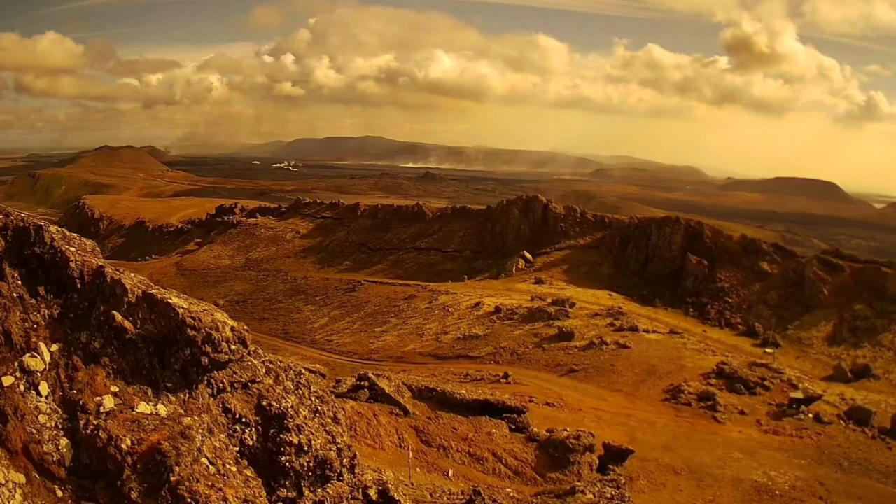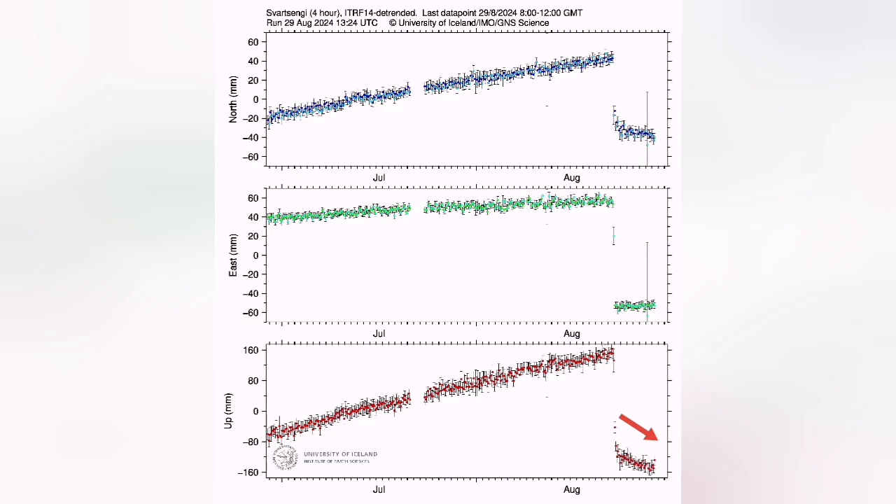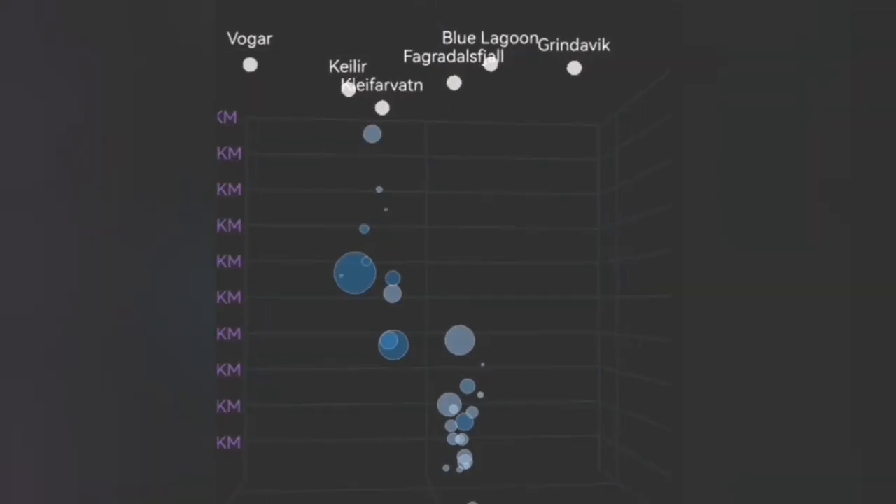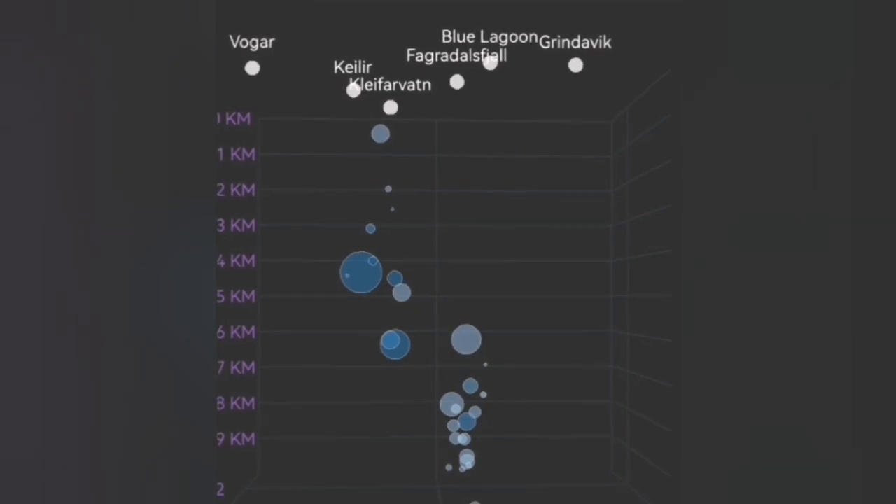The land uplift has actually stopped. The land is sinking, as you can see here, and that means the magma is being drained — it's draining faster than the discharge of it, although we know that the entry of the magma is continuing from the deep reservoir.